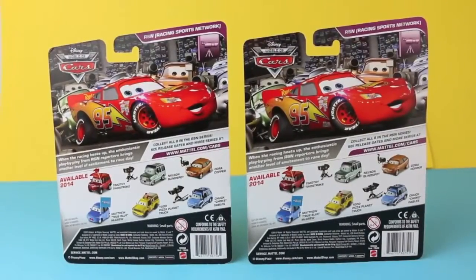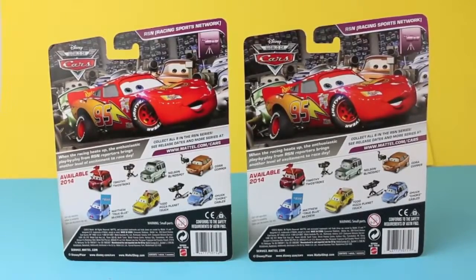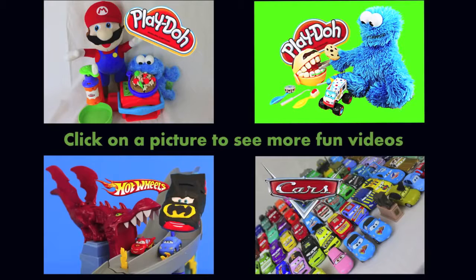The deluxe cars I just showed you are being released to stores now and I just bought mine at my local Target today. Click on a picture to watch another fun toy video. Don't forget to subscribe and like. Thanks for watching and have a great day!